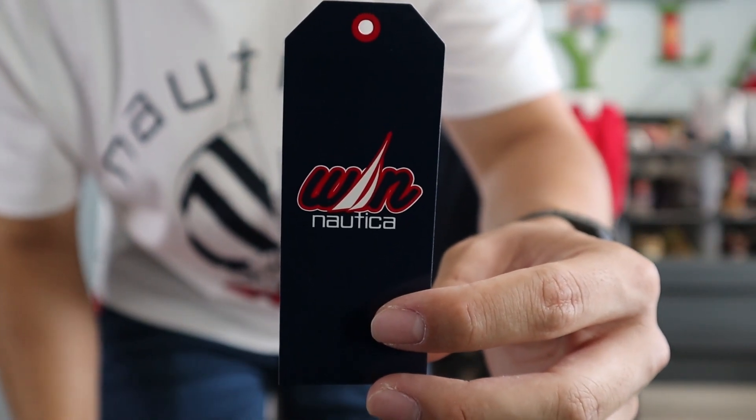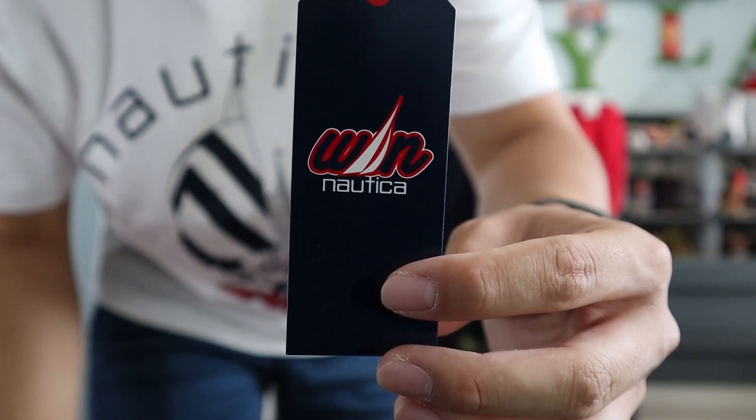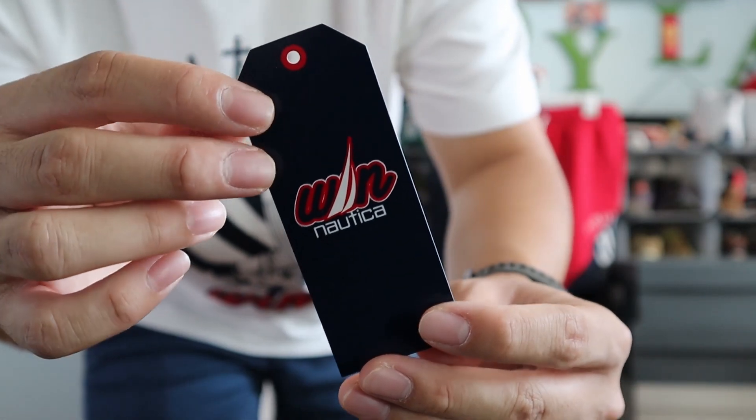Another thing I wanted to highlight was the custom tags. It includes that awesome combo logo — the Wynn and Nautica sail logo. I think it's a really nice touch with all of the custom tags across the entire collection.